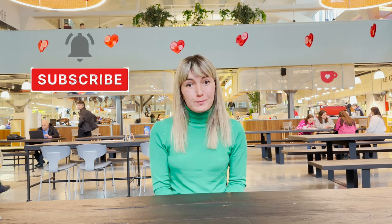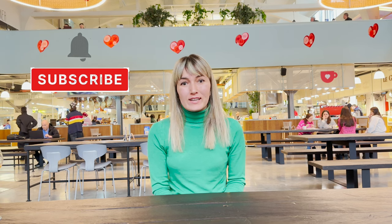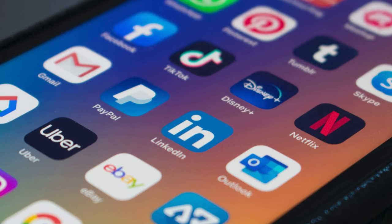Before we start, I would like to ask you to subscribe and support our channel, because it's very important for us to continue our activities in the future. In today's episode, I would like to share some information to simplify your travel in Georgia, mentioning several apps that can be helpful during your stay here.